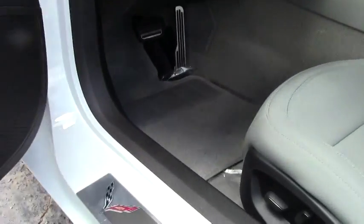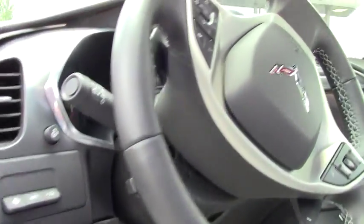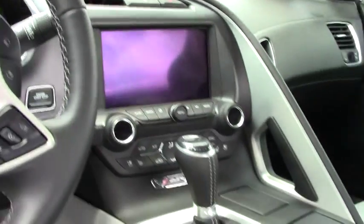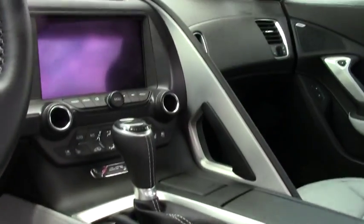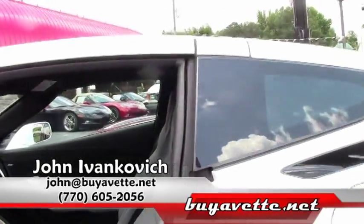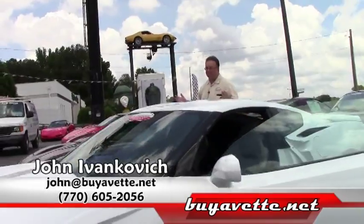A 2015 is a current year model — why pay full price? Come take this one for a ride with me. Call 770-605-2056, or reach John at buyavet.net, and we can schedule a test drive in this or any generation Corvette today.